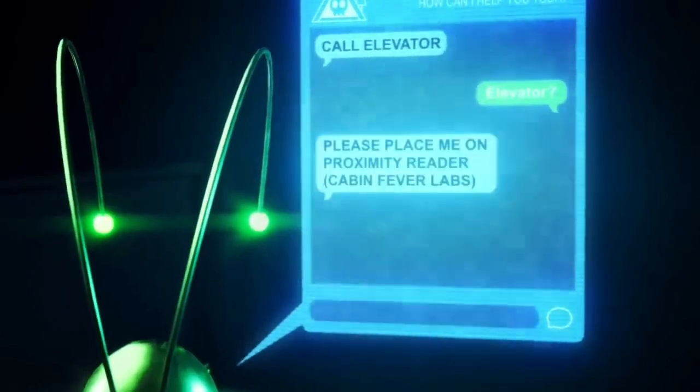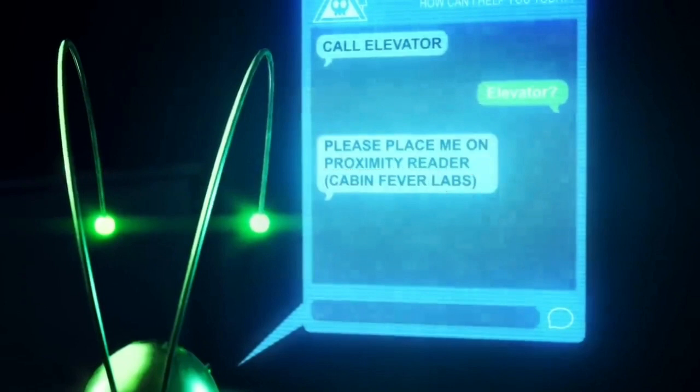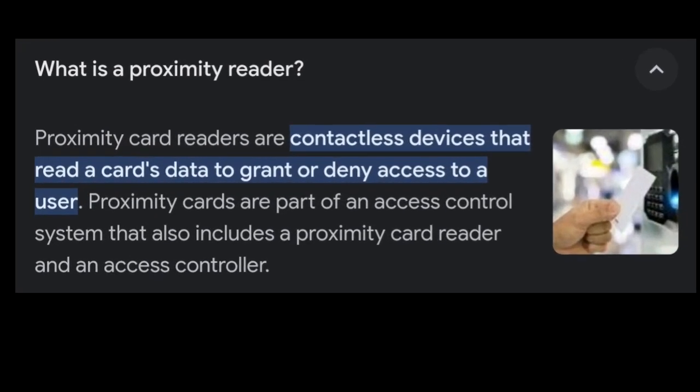I feel like this elevator would lead us to the lab Uzi and the Roboroach were discussing. About that discussion — they mentioned a proximity reader. I searched it up and found that proximity card readers are contactless devices that read a card's data to grant or deny access to a user, and are part of an access control system.